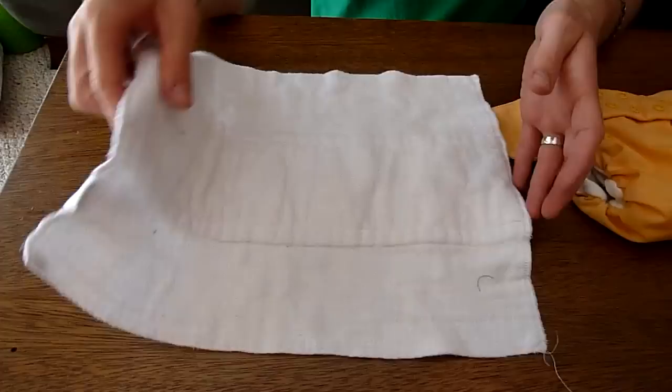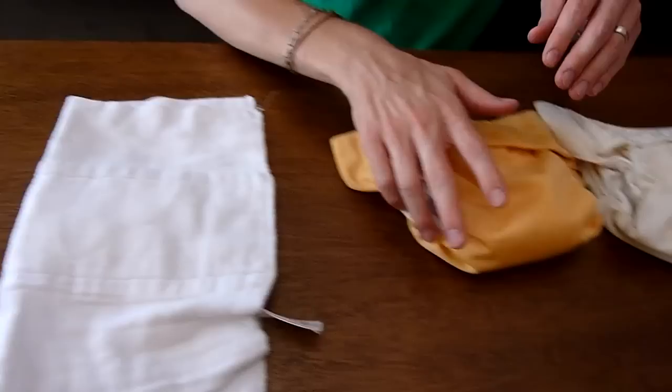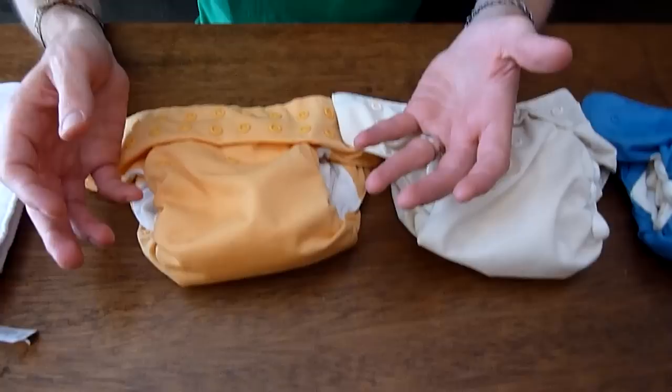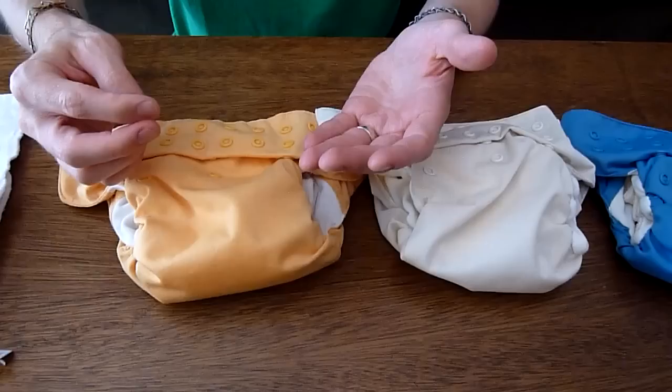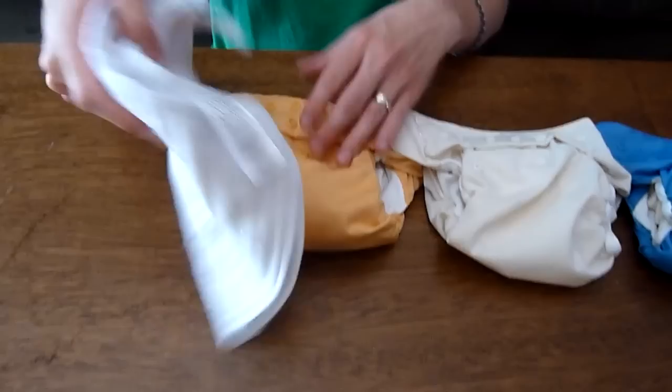Modern cloth diapers are nothing like that. These are made by a company called BumGenius — they're not the only style, but they're the style that we happen to use. FuzzyBuns is another popular one. You can see already how much they differ from the old style cloth diapers.